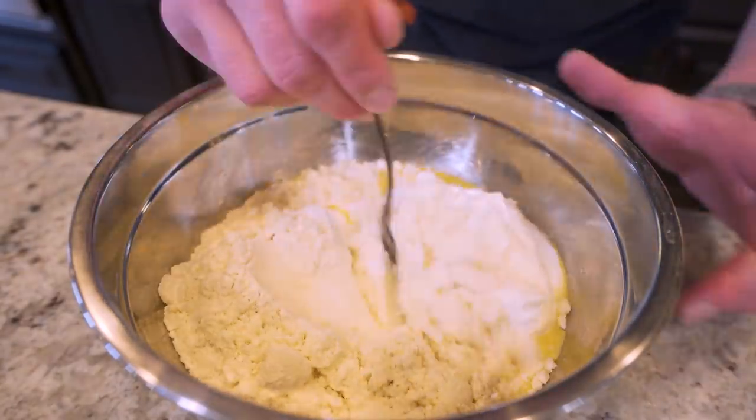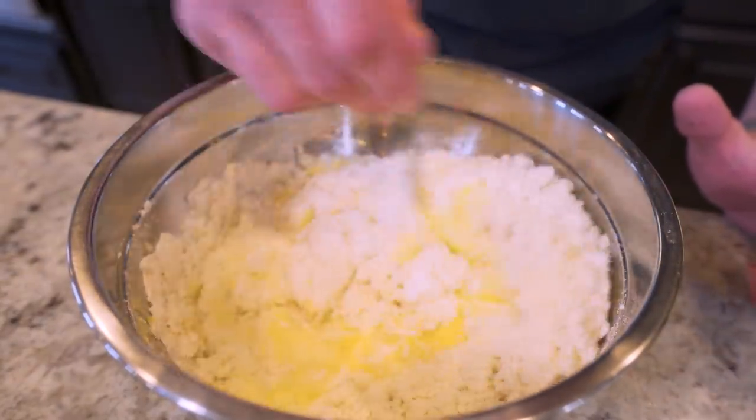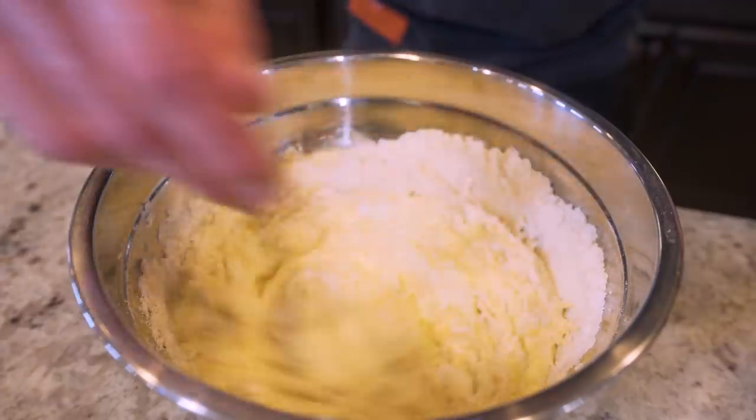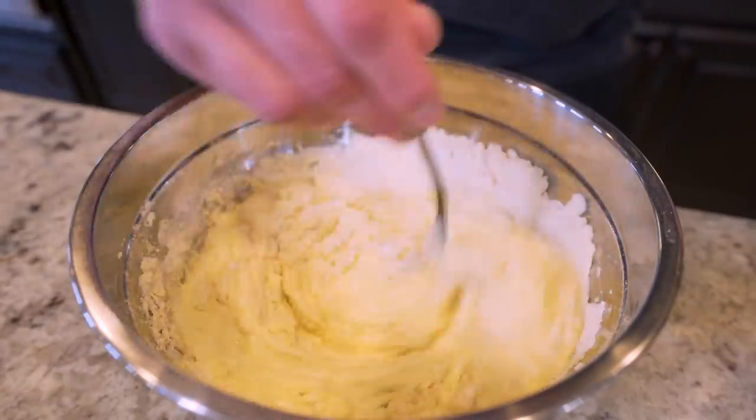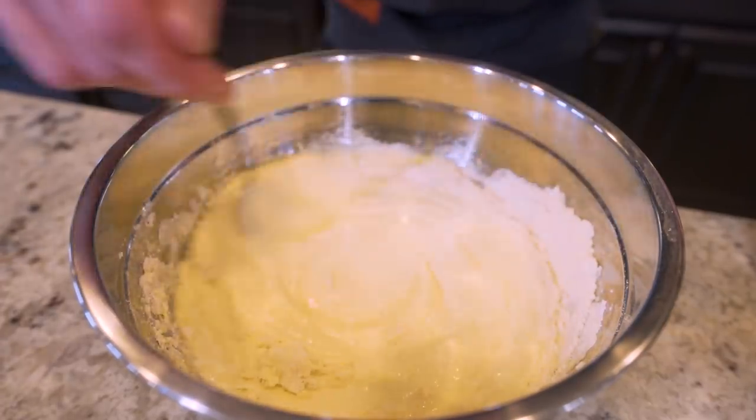Now that we've got all the ingredients in here, I'm going to take a spoon and stir everything together until we have a smooth batter. This will take a couple of minutes just to get everything completely incorporated, but don't worry — a little bit of time spent now is going to get you a lot more looks at the pool later.